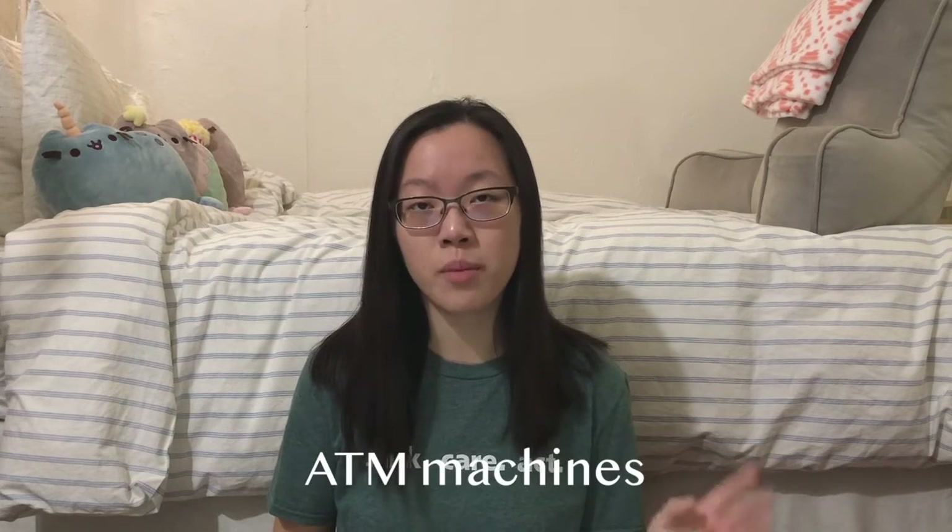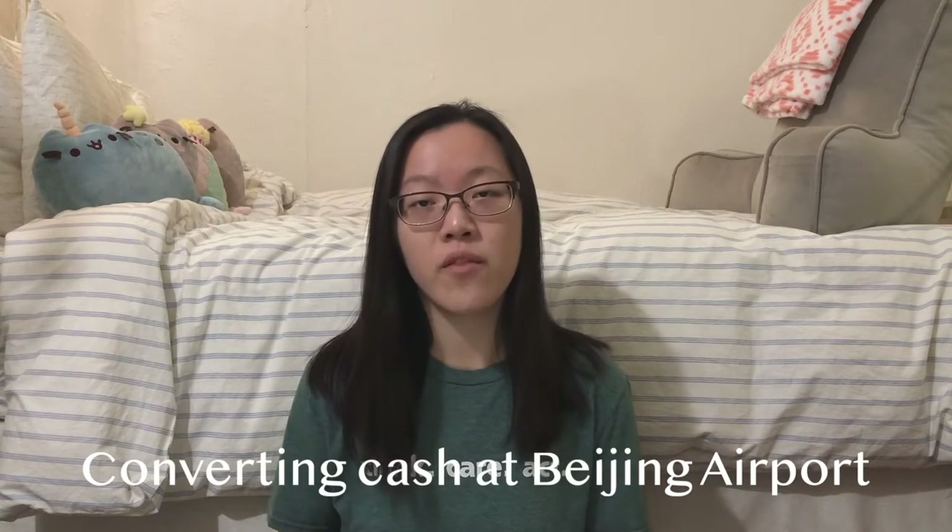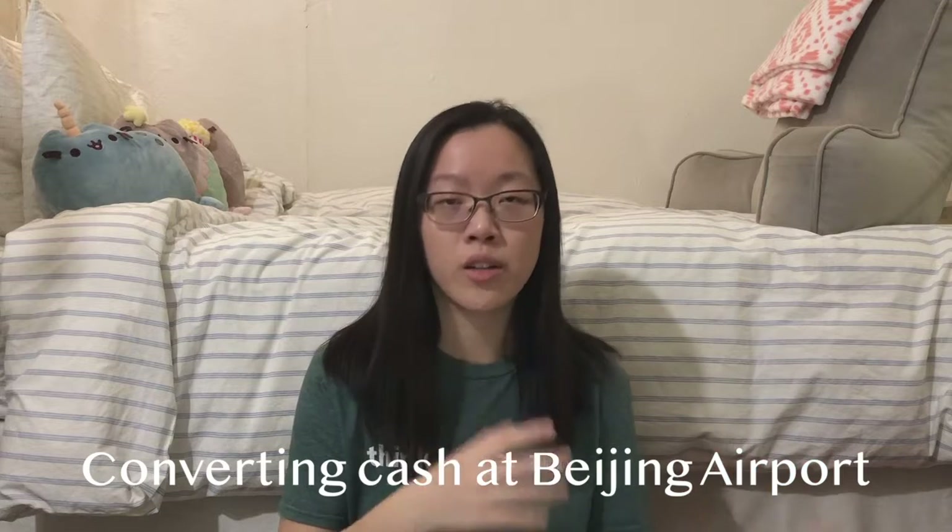Once we got our bank accounts open and we got our bank cards, we were able to use the ATM machines at the bank branch to deposit our converted Chinese renminbi into our accounts. We actually converted some of our US dollars — our US cash — into Chinese yuan cash back at the Beijing airport when we first landed in China.